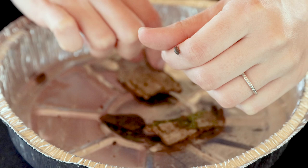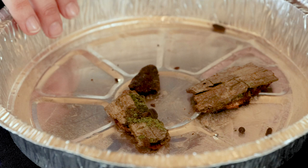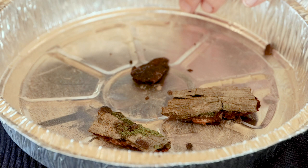Today on our wildlife safari, we're going in search of some very small and special creatures. Maybe you've seen these animals before. Many people call them pill bugs, roly polies, or even doodle bugs. These pill bugs are exactly what I was searching for.